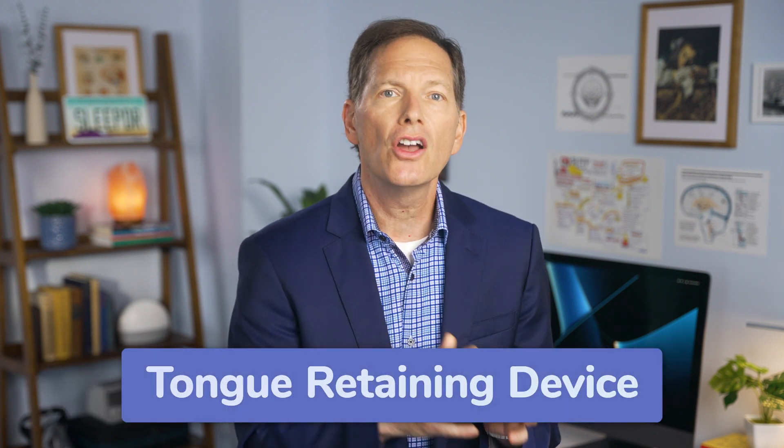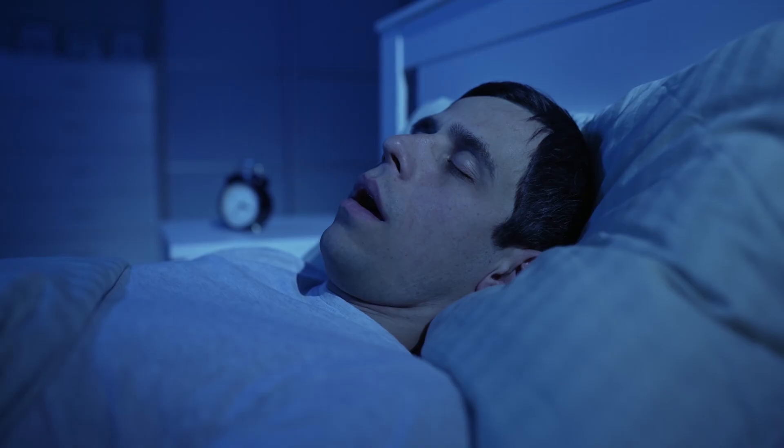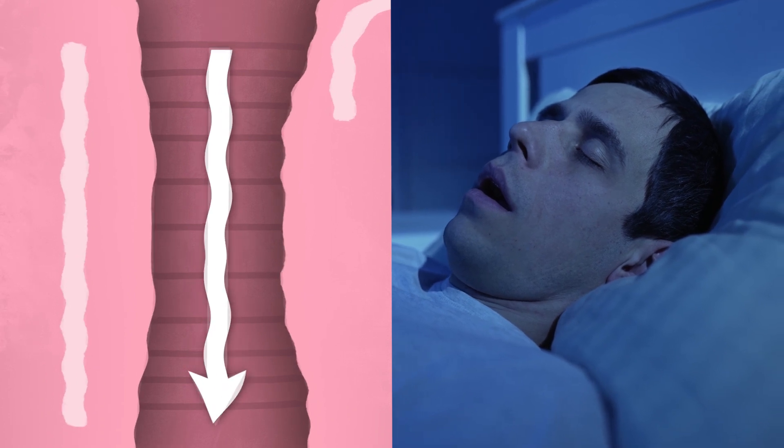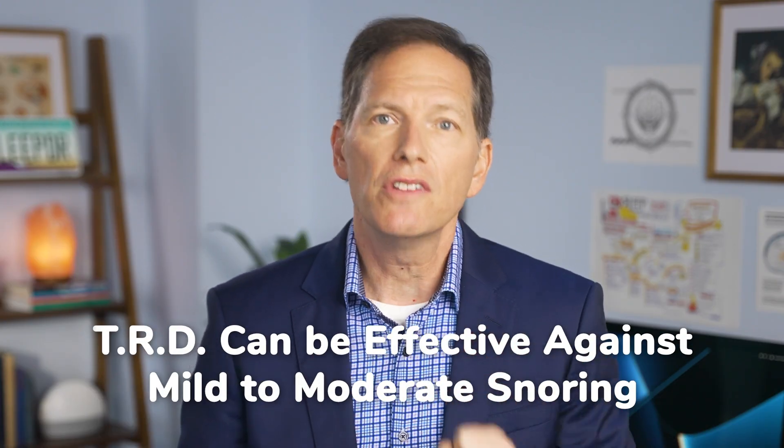Another alternative treatment method is called a TRD, which stands for a tongue-retaining device. This is also something that you wear nightly, but it works a little differently. This device uses suction to gently grab your tongue and fix it forward in the oral cavity. Snoring usually occurs when the muscles of your throat relax and your tongue falls to the back of your throat, so the TRD holds your tongue in place and prevents that from happening. These devices are usually smaller than MADs and are generally a one-size-fits-all device, so you won't find the same customization. But for mild to moderate snoring, this can be a really good solution, and in some cases it can also treat mild sleep apnea.